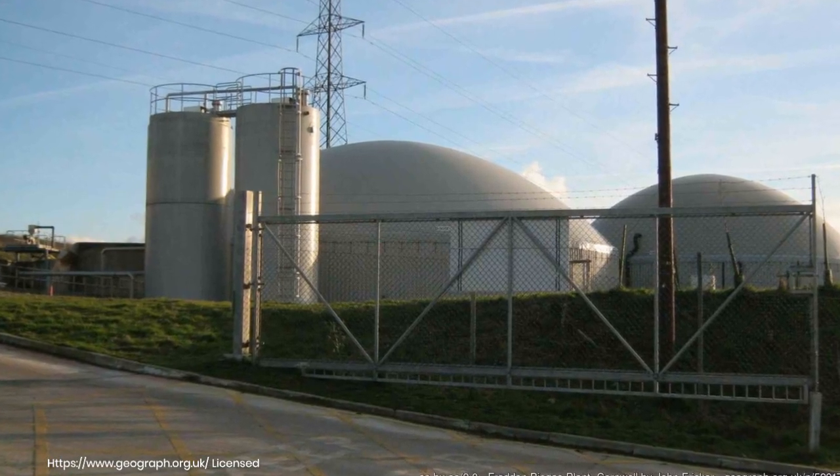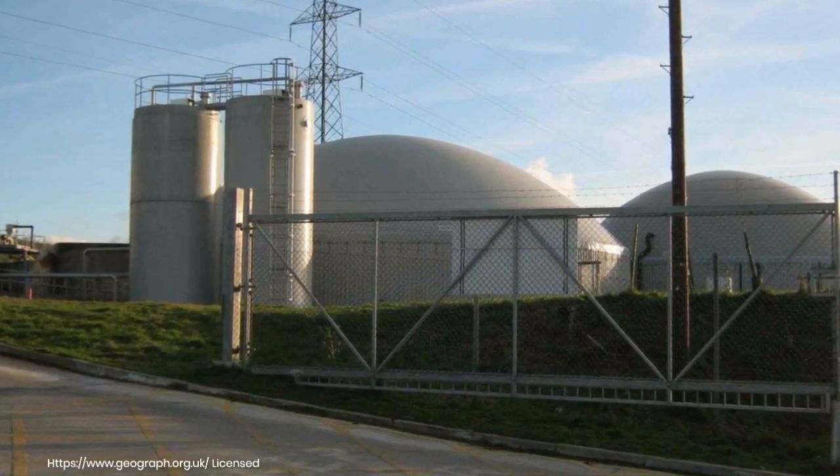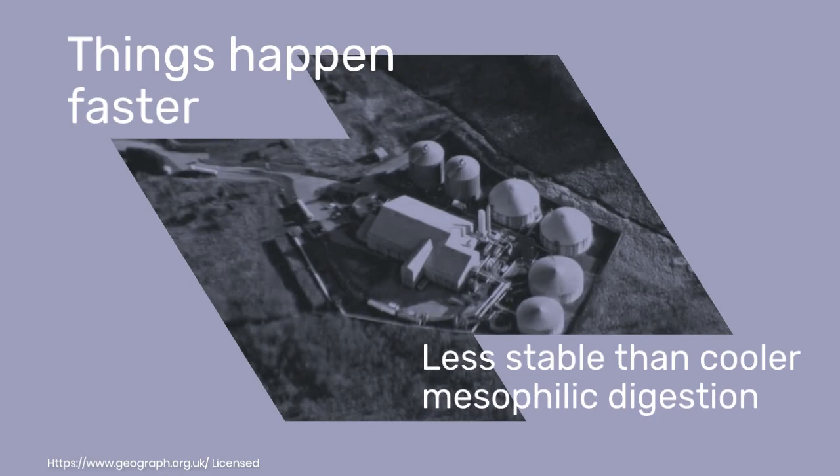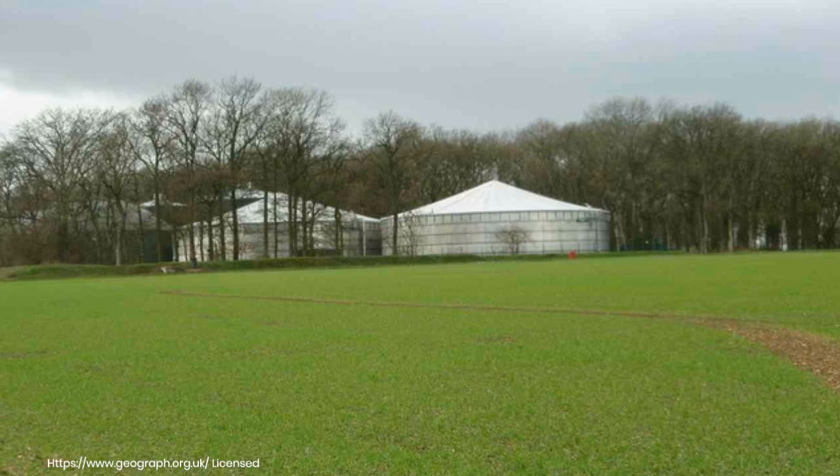Choosing thermophilic digestion produces biogas with a higher methane content faster, and makes the digestate safer for use as fertilizer. However, things happen faster and can go wrong more quickly, so it is less stable than cooler mesophilic digestion.